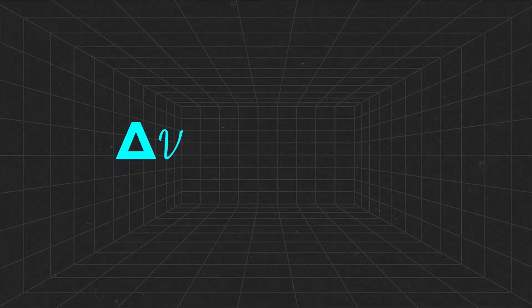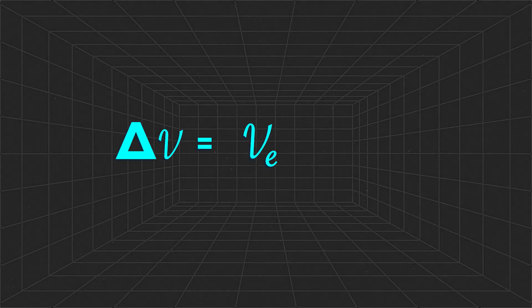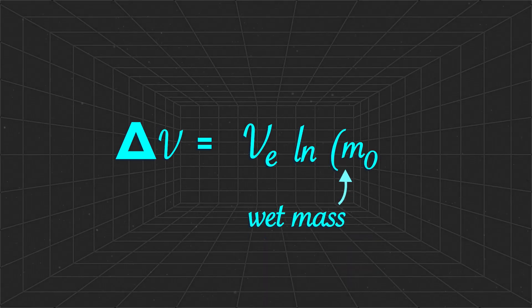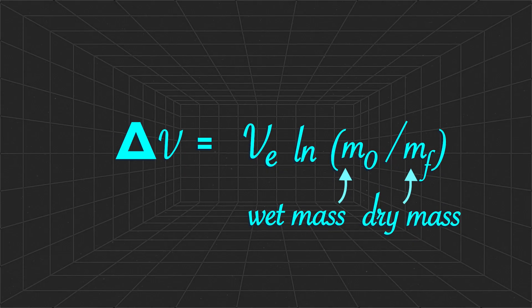Here, delta-V is the change in the velocity of the rocket. V_E is the effective exhaust velocity — essentially the speed at which the propellant leaves the rocket. M0 is the initial total mass including the propellant, sometimes called the wet mass, and M_F is the final total mass, or dry mass, once all the propellant has been used. Literally rocket science.